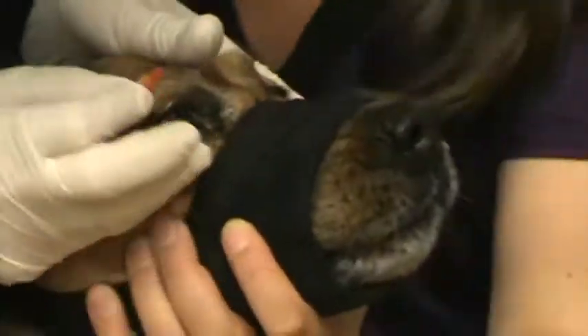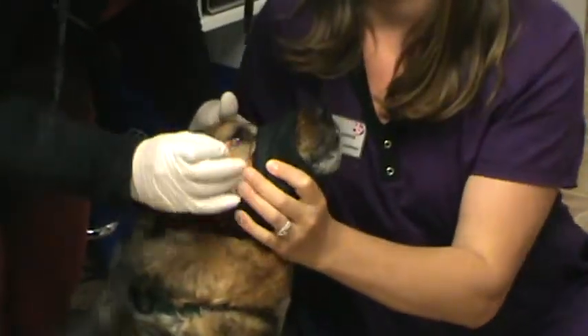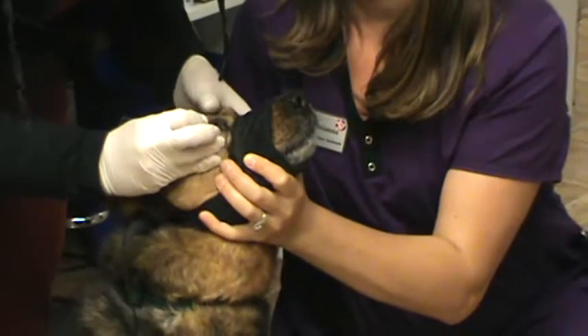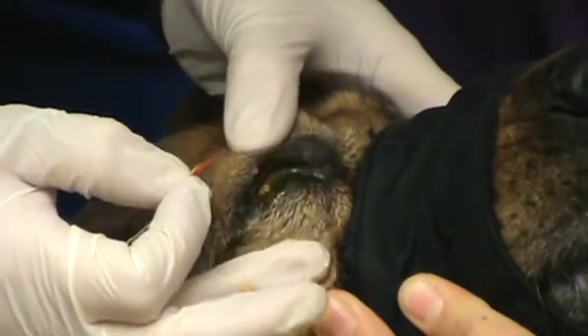We're placing the strip onto the bulbar conjunctiva and allowing him to blink.